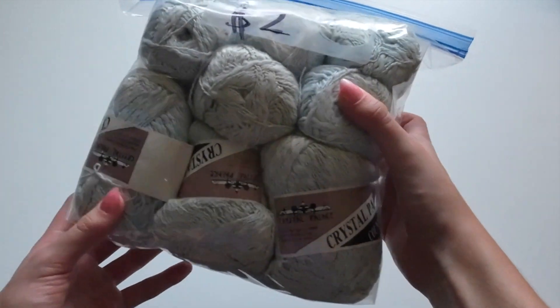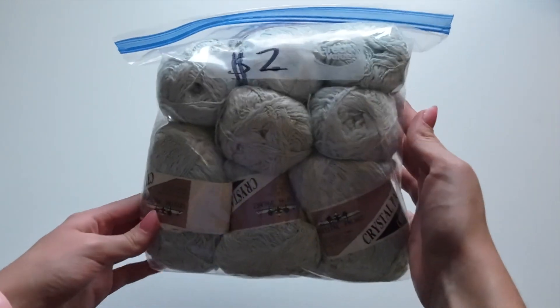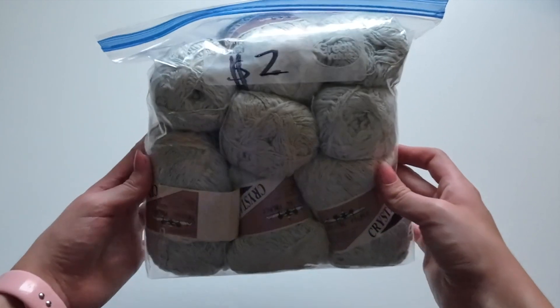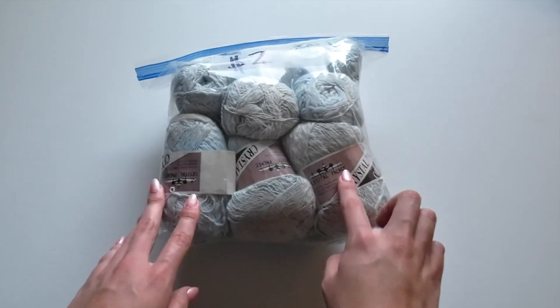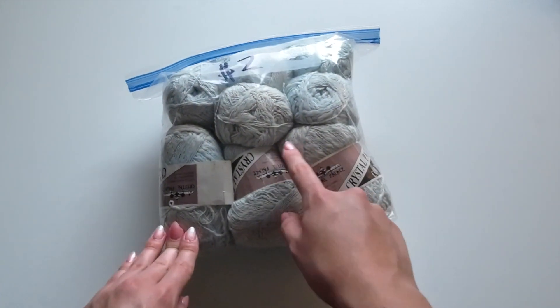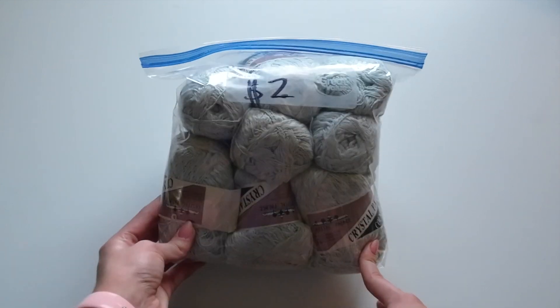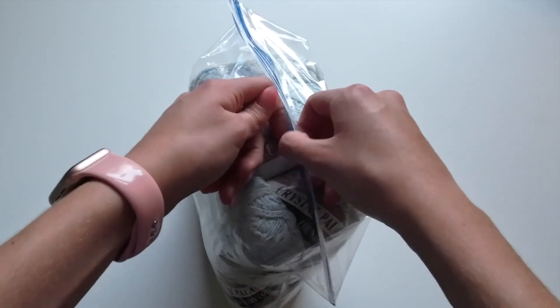And the rest of the yarn I got is this little bag full of cotton yarn. It was only $2 for 10 skeins of yarn, which I thought was a huge deal and I just couldn't resist it. It is a bit discolored in some places, but I think that adds to the pretty vintage vibe and color of this yarn. So let's open this up.